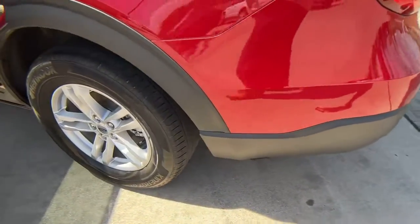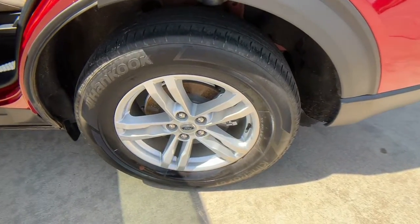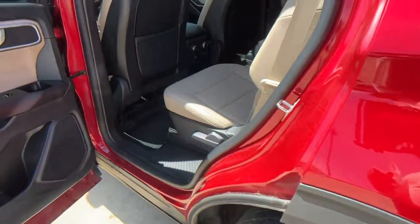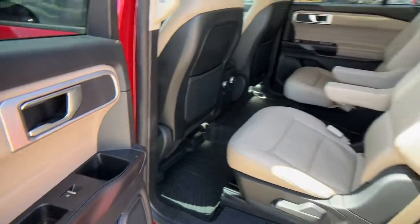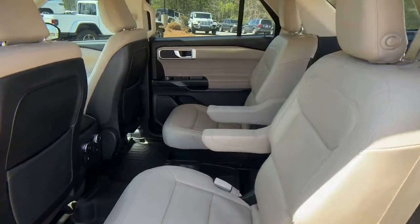Lane departure warning, keyless entry, 4-cylinder engine, power liftgate, lane keeping assist, remote engine start, power passenger seat, keyless start, 4-wheel drive, satellite radio.